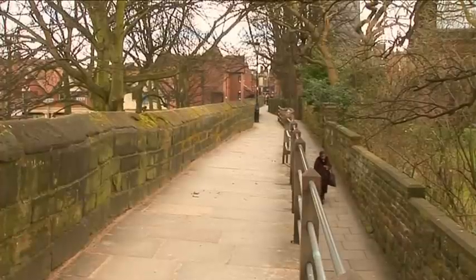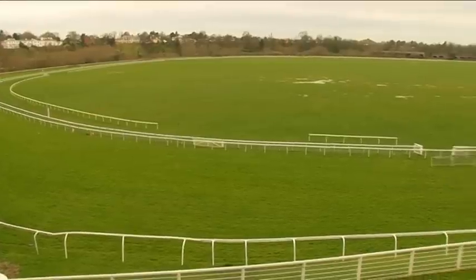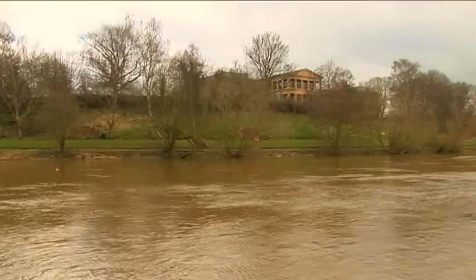Why build a wall here? Well, amazingly, this used to be the port of Chester and the racecourse was the basin, but since Roman times it has silted up and the course of the river has changed.